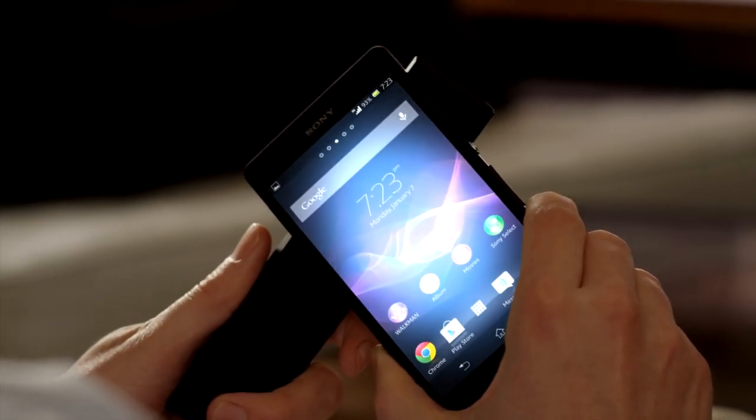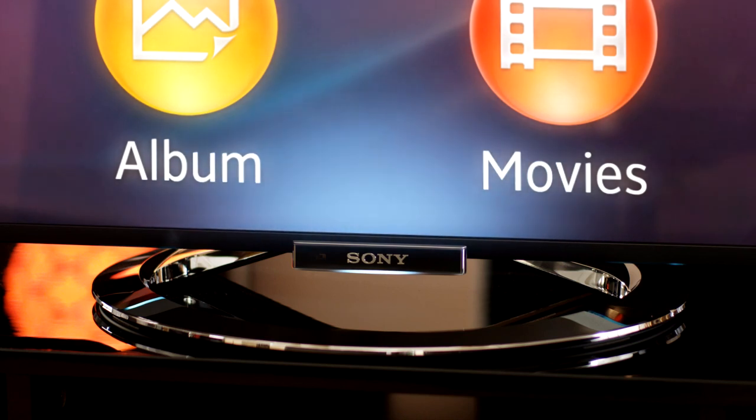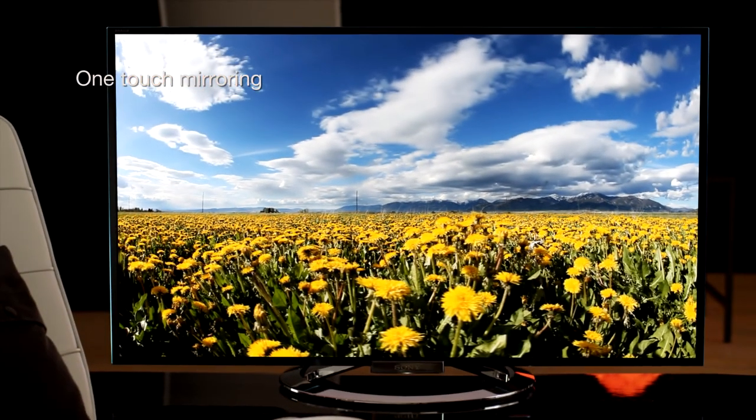To connect, simply touch your phone to your Bravia TV remote. And you see your smartphone screen, all your photos, videos and games on your TV.